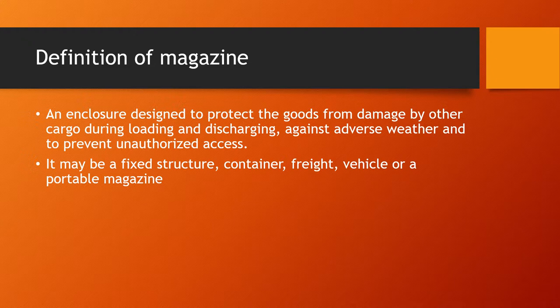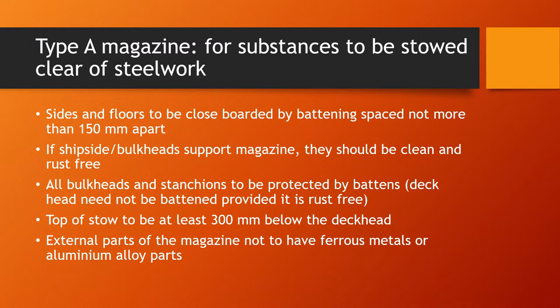The definition of a magazine is an enclosure designed to protect goods from damage by other cargo during loading and discharging, against adverse weather conditions, and to prevent unauthorized access to the explosives — because access to explosives can allow misuse for harmful purposes. Magazines could be a fixed structure, container freight, a vehicle, or a portable magazine.